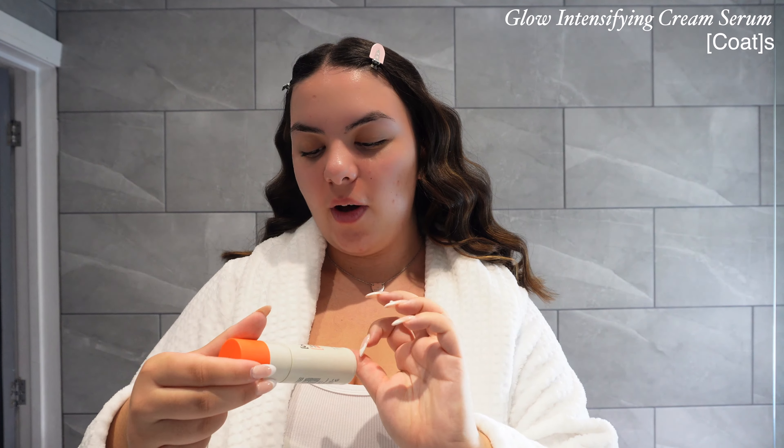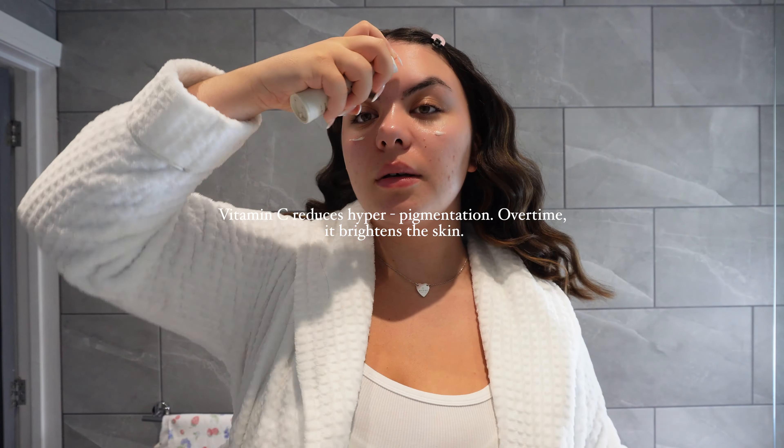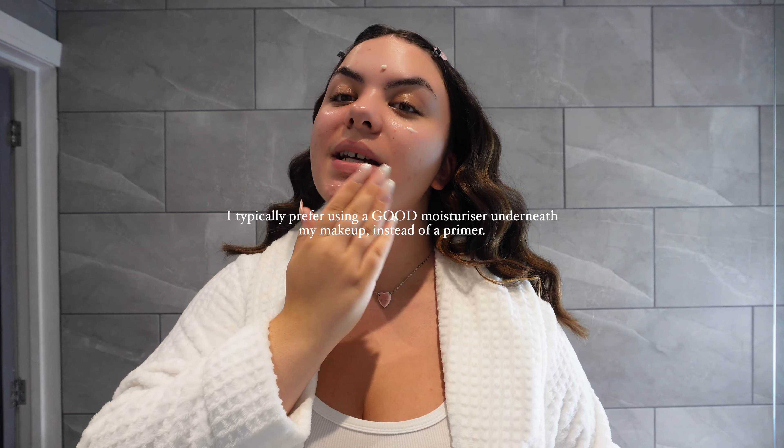Over the top I'm going to use the glow intensifying cream serum. This has vitamin C inside, which is super important because vitamin C brightens up any dark areas on your face. I love doing a dewy skincare routine underneath my makeup because it contributes to the hydration and how my makeup feels all day. Skin prep is so important — you should never sleep on skincare.